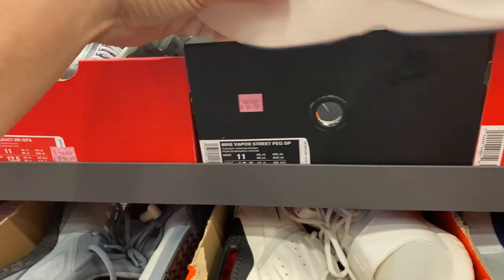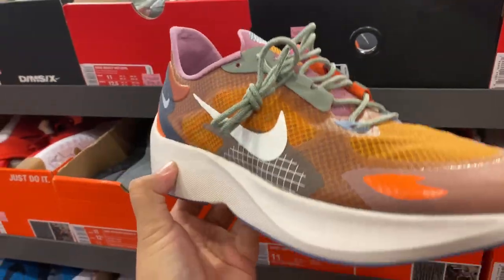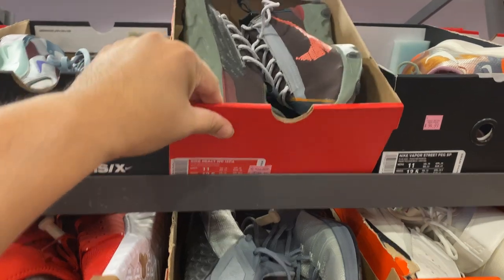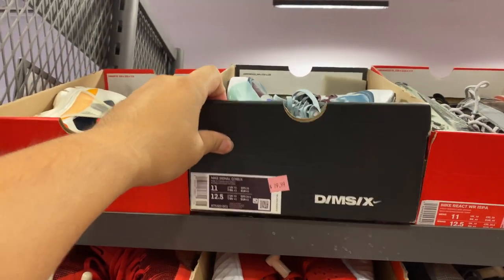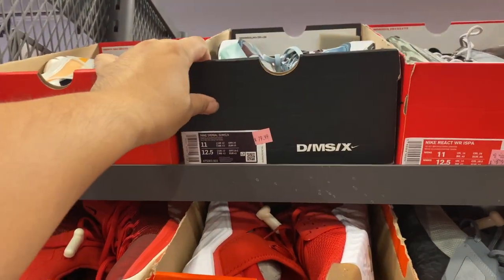The Vapor Street Pegs — very nice, I love the colorway. It's like 70 bucks. I have the two Ispas — $94 minus 30. The DMSX in this colorway, so 64 bucks.